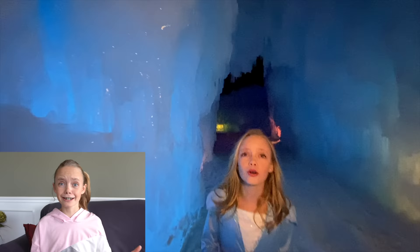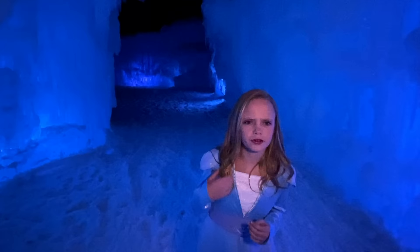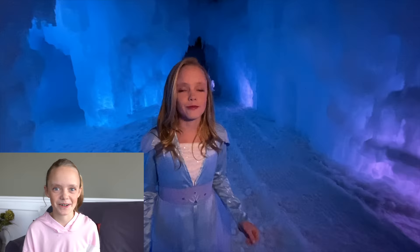I had to do that line like three times: 'Something is familiar, like a dream I can reach but not quite home.' When I was walking, there were so many little bumps from the day before because it all froze overnight — like the footsteps — and it was kind of weird to walk through it. 'It feels like I am home.'